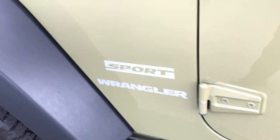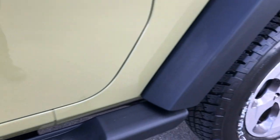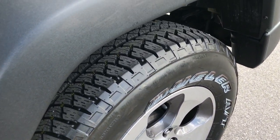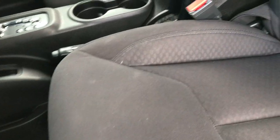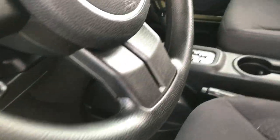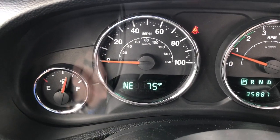Running boards look really nice and the hinges look really good. Inside, the Sport package gives you the black cloth interior. There are no rips or tears on these seats. Factory floor mats throughout, and this vehicle has never been smoked in. It has a compass and temperature display.